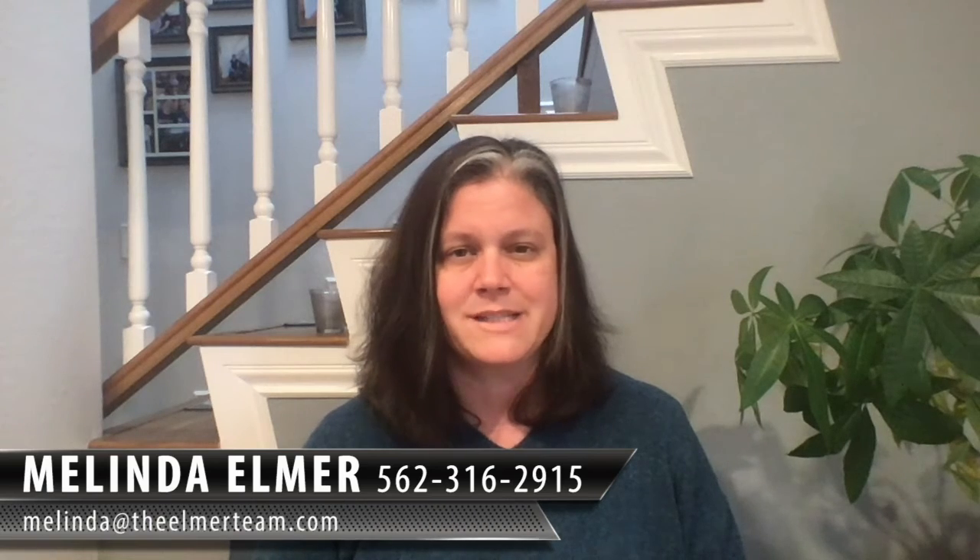If you want to take advantage of this, feel free to give us a call. We'll be happy to show you how we make this happen and how we can save you a lot of money with it. If you have any questions, you can reach out to me at 562-316-2915 or melinda@theelmerteam.com. Thanks so much for watching — please feel free to forward and share this with your friends. We'll see you next time.